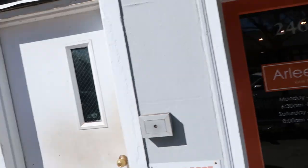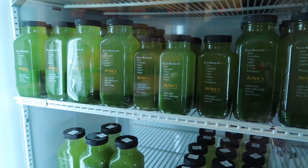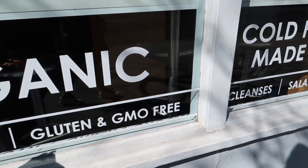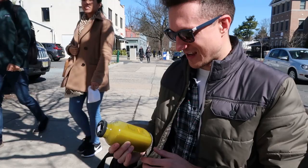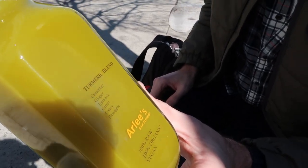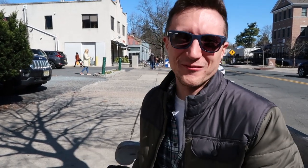To counteract all the negative effects of having a giant fat sandwich, one of the best things you can do is go about 50 feet right next door to Arlie's Raw Blend and have an amazing raw juice blend. Everything is 100% raw and 100% vegan, and they taste delicious and are actually really good for you. Today I got the turmeric blend — it's cucumber, ginger, turmeric, carrot, celery, and pineapple. I love everything with pineapple. I'm a sucker for sweet, so I'd have one of these every day if I could.